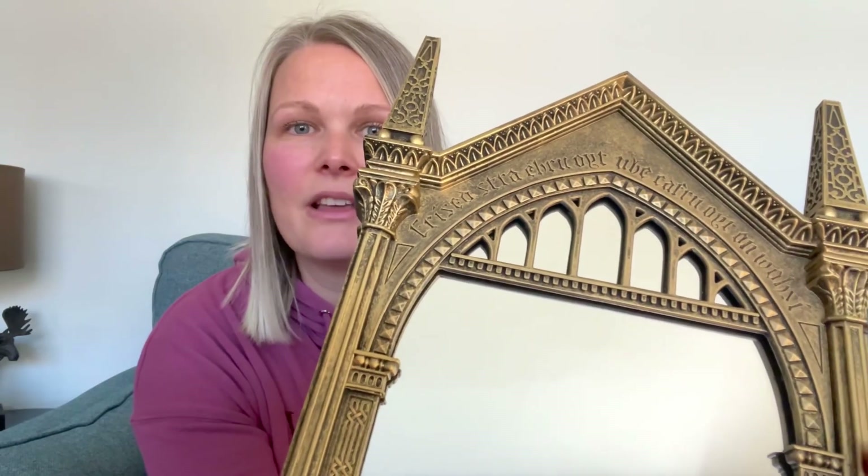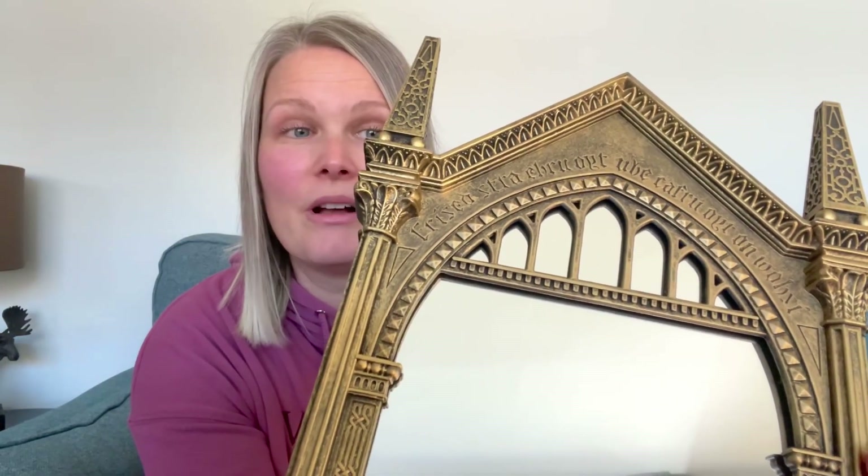The most special item of all of my presents is this, because my 11-year-old daughter Elle bought me this item with her own money — it is the Mirror of Erised from the Noble Collection. Been wanting this for a very long time so it was really nice to finally get it. There's the writing on top of the mirror. Super special that my daughter got it for me.